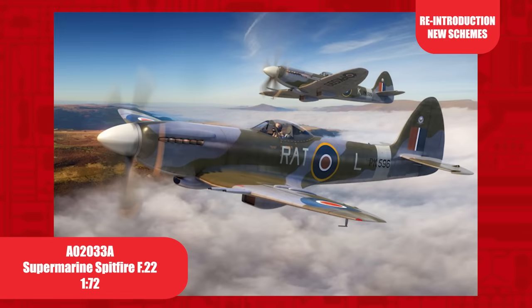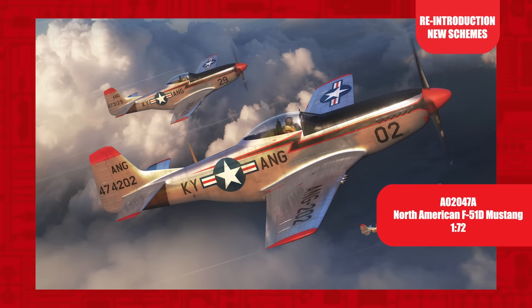Reintroduced with new schemes, the 1/72nd scale Supermarine Spitfire F Mark 22. First tooled in 2012, this is only the second time this kit has been released.